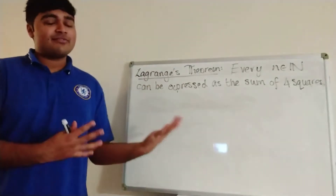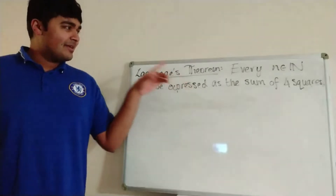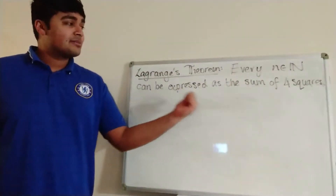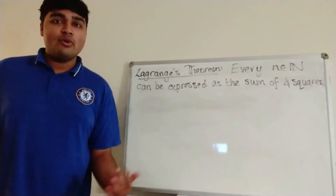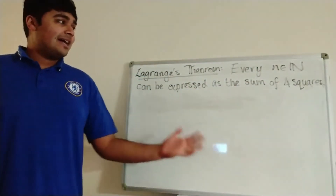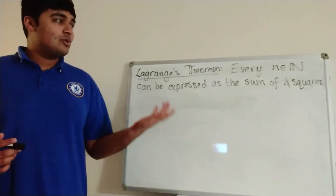I'm not going to prove it in this video — it's a very famous result, so if you've not seen it before, just go ahead and look up the proof. This is the theorem: it says that every positive integer n can be expressed as the sum of 4 square numbers, where we're including 0 as a square number.